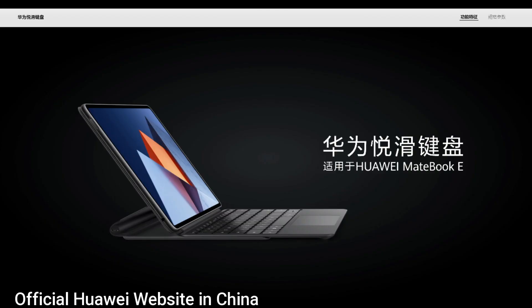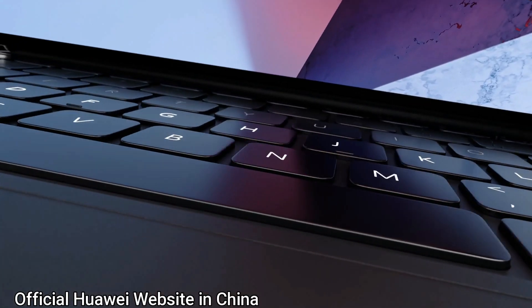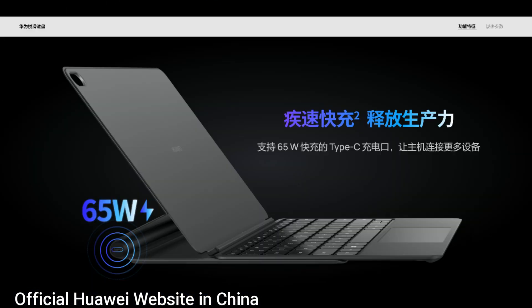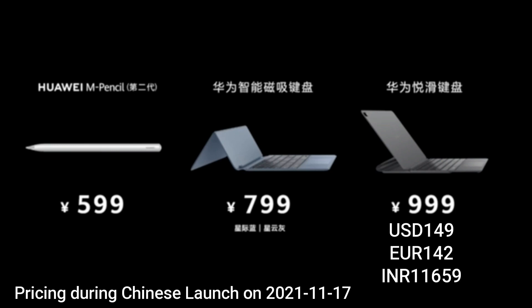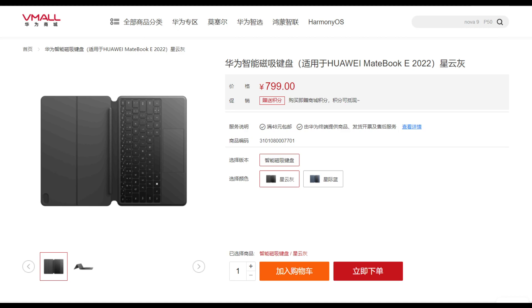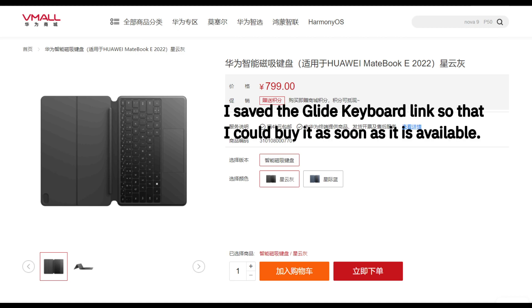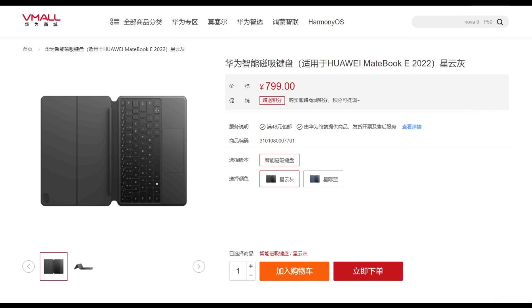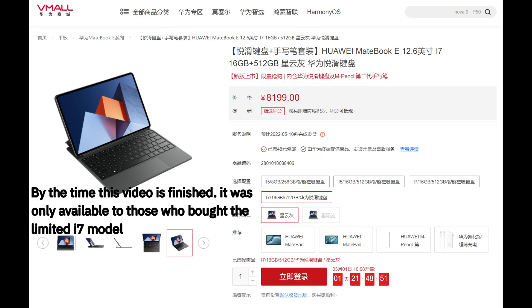To solve these issues, Huawei did announce what they called a glide keyboard — a lit keyboard cover that opens up ergonomically and features an additional USB-C port. It was promised to be available for separate purchase at 999 yuan. However, it was nowhere to be found at launch, and they even deleted the item from their own online marketplace in China. Upon completion of this video, only a few were offered as a special bundle to those who purchased the limited i7 model, and they were all snatched up within days.